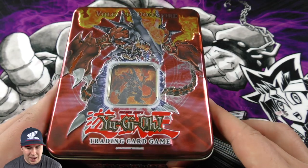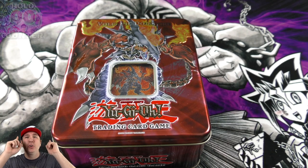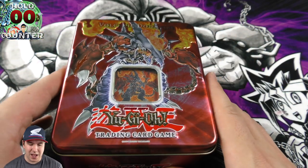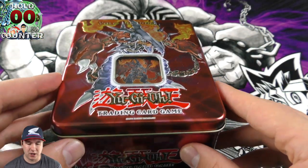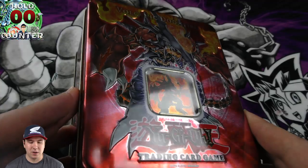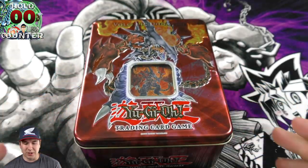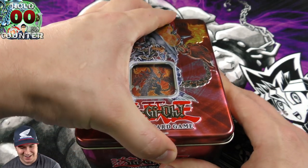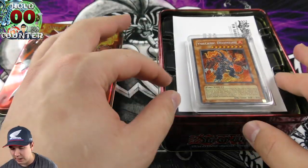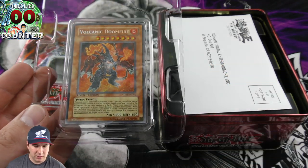Wow, taking that wrap off — look how gorgeous this tin is! I have a soft spot for red. You've got this red design going on, and I love the red and black combination. It's more of a fire theme, absolutely beautiful. I love how Konami makes these tins with a 3D tinge to them — that is just stunning, such a gorgeous tin.